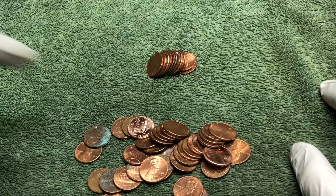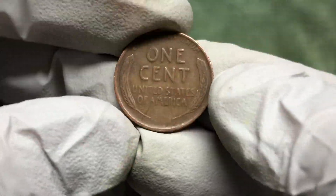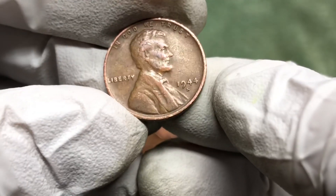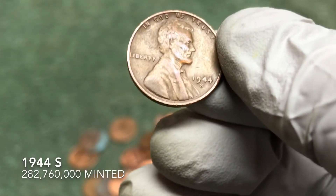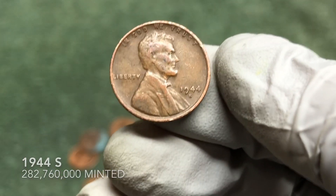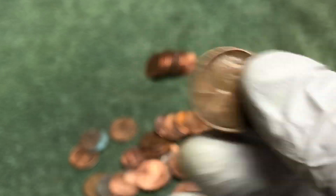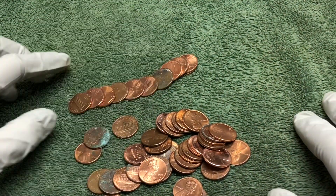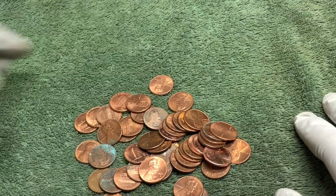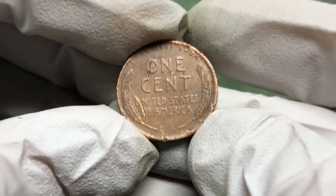I got one — this is going to be the 1909-S VDB! Just kidding — it's a 1944-S. That's cool, we don't find that many San Francisco mint coins. Definitely take it. About five rolls left not including these coins, so we'll see.